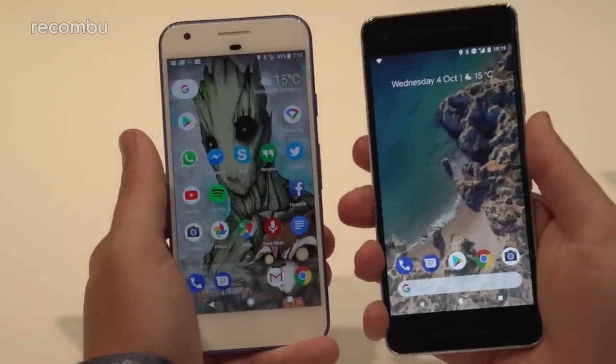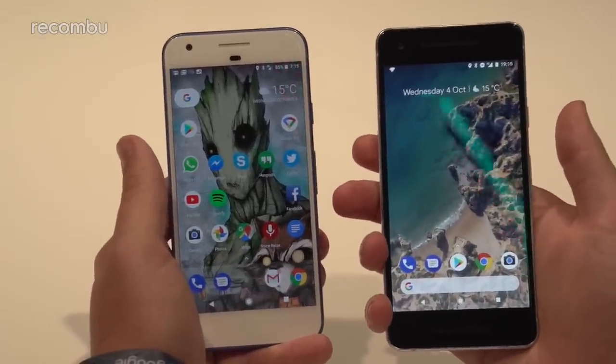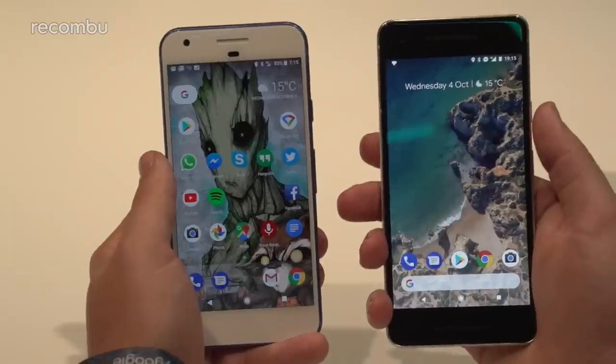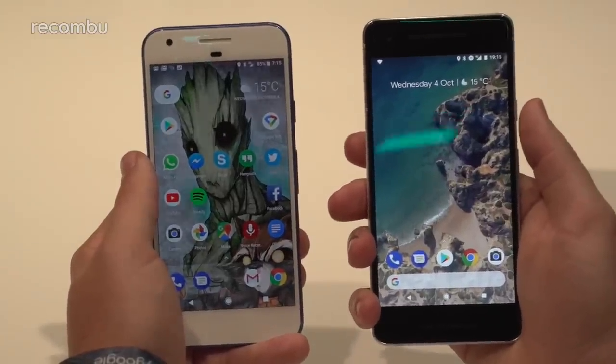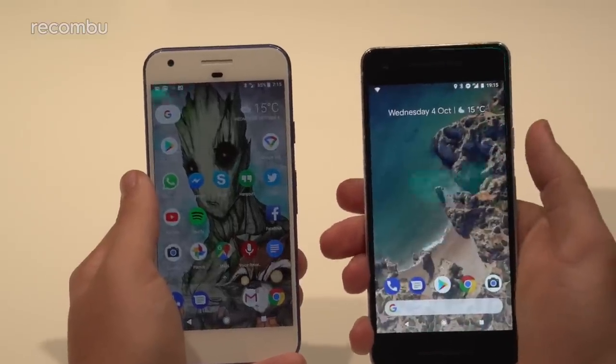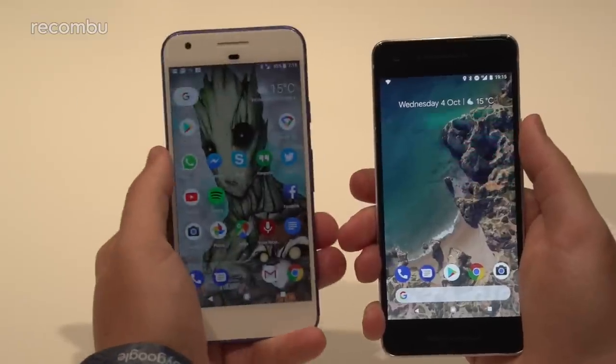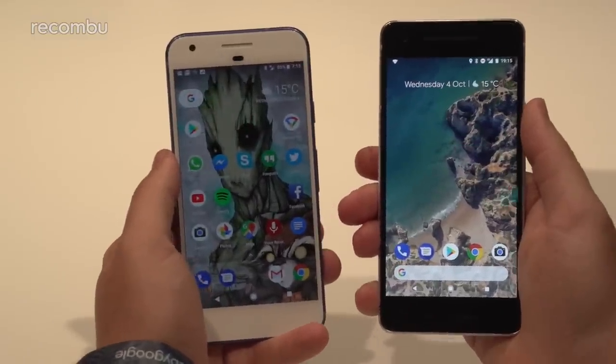Another way to call Google Assistant on the new Pixel 2 and Pixel 2 XL is Active Edge — a feature they've pulled over from HTC's engineers and brought into their own family. You can squeeze the phone to call the assistant, and that setting is customizable. There's no such squeeze feature on the original Pixel.